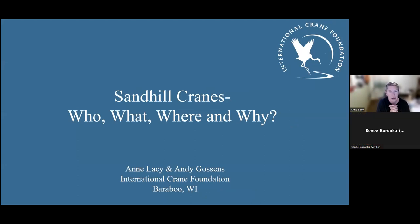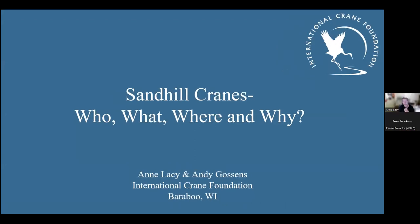So this is the who, what, where, and why — and maybe some how — of the sandhill cranes here in North America. This presentation was put together by myself and my colleague Andy Gossens, who is our manager of the sandhill crane program. I would also like to thank Tom and Kathy, craniacs of the highest order, for supporting this talk tonight.